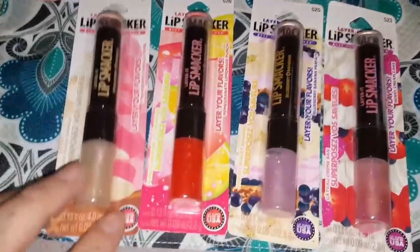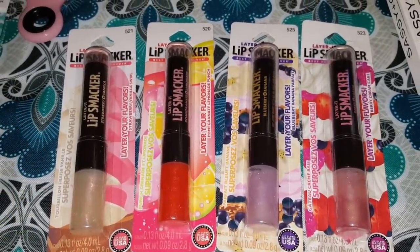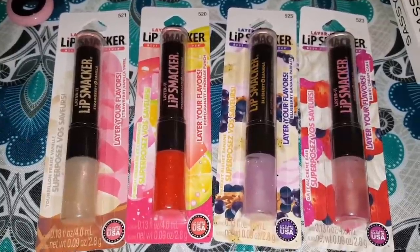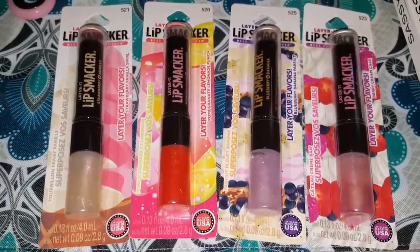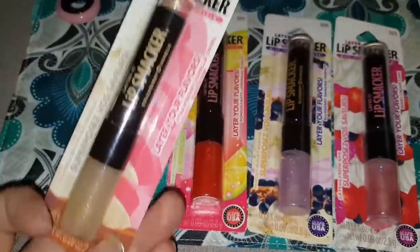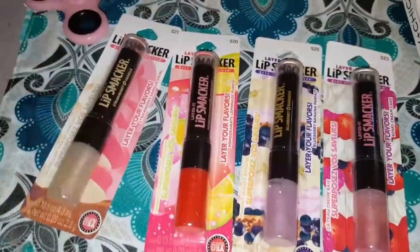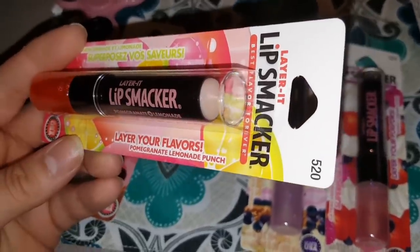I know I already showed you some of the Lip Smackers, but when I went back I found a couple of the flavors that I did not have before, and I just grabbed some of the other ones that I did have because I am in love with these things. I have them in my purse, in my vehicle, on my desk — I have them all over the place. This one I picked up again was Strawberry Vanilla Swirl, and it is the Layer It Lip Smackers. You get the regular balm and then down here you get like a glittery cover, and it's so good. This one is Pomegranate Lemonade Punch — how cool are these?